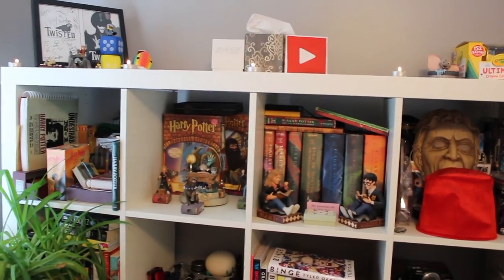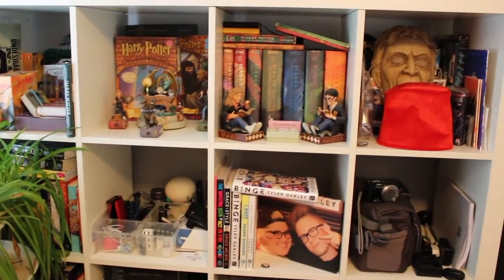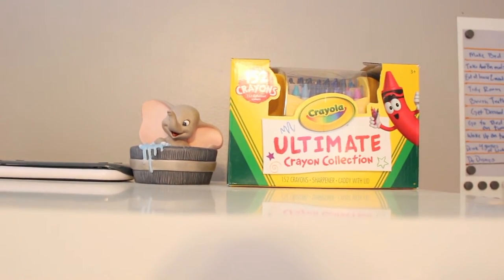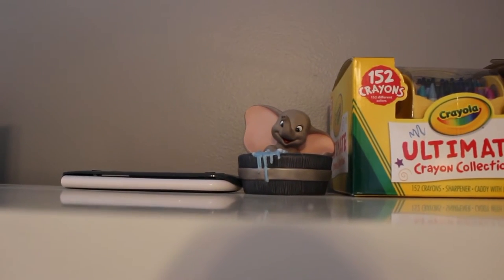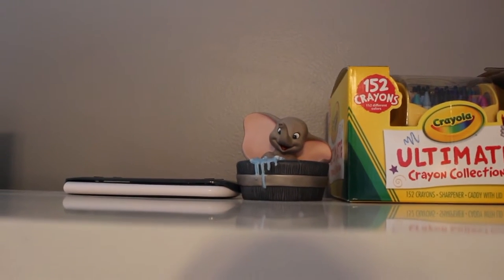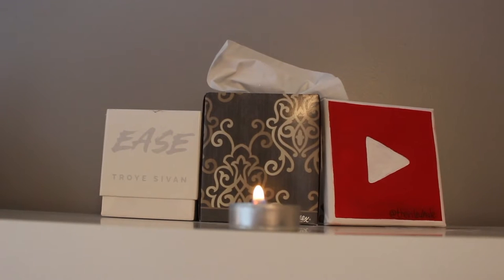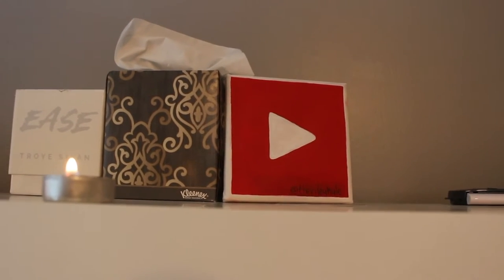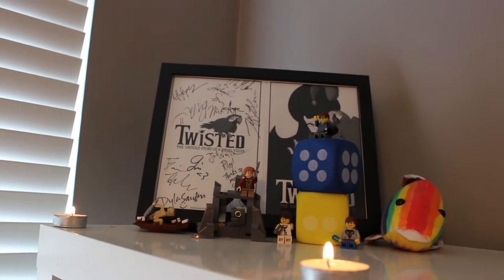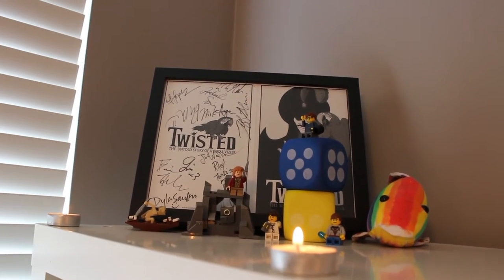Now we move on over to my bookshelf. I got this from Ikea years ago when we were first redoing my room, and let me tell you, it is packed. The first thing on here is my ultimate crayon collection of 152 crayons because I am an actual child. Right next to it is my collectible Dumbo figurine — elephants are my absolute favorite animal, and my aunt got this for me when I was probably six or seven. I also have some tea light candles, a Troye Sivan candle box, a painting from my friend and fellow YouTuber Heather, some Lego sets from The Hobbit, big dye, a stuffed fish, and my signed Twisted poster from when I saw Twisted in Chicago by Team Starkid.